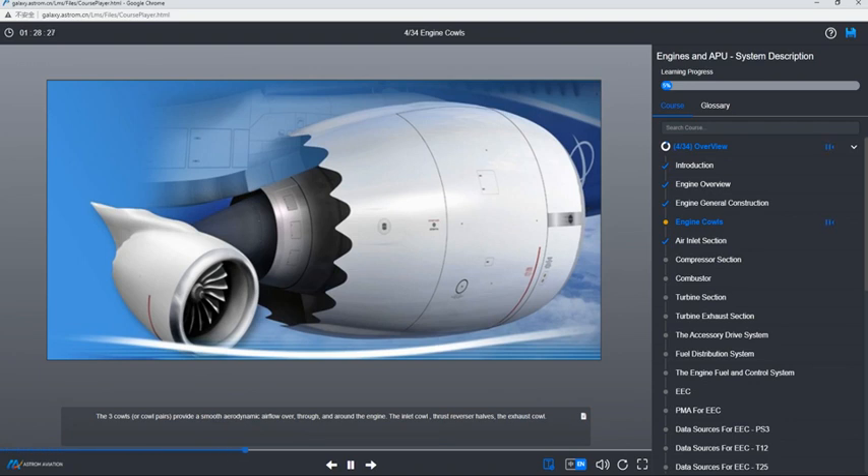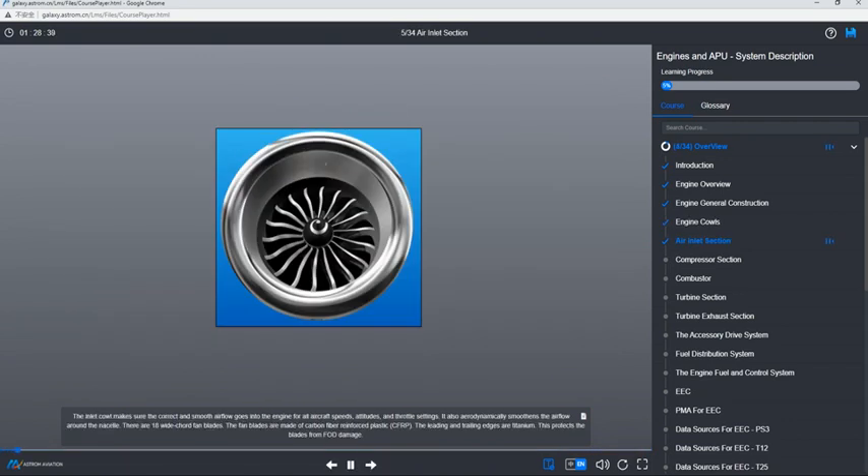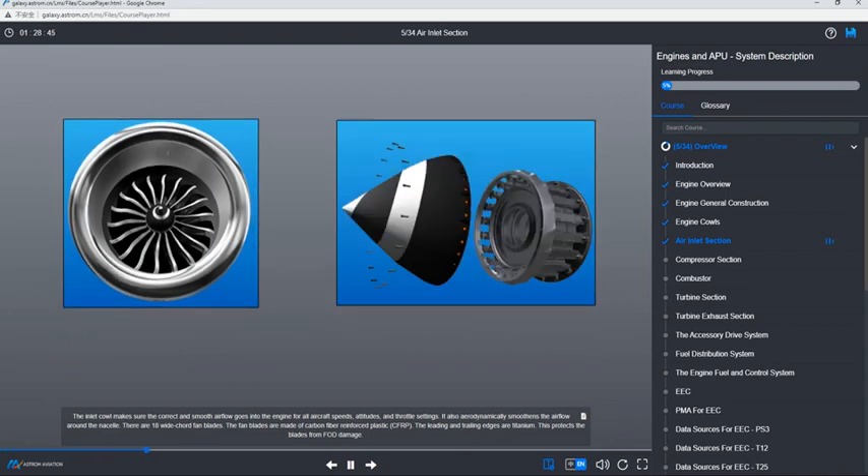The three cowls, or cowl pairs, provide a smooth aerodynamic airflow over, through, and around the engine: the inlet cowl, thrust reverser halves, and the exhaust cowl. The inlet cowl makes sure the correct and smooth airflow goes into the engine for all aircraft speeds, attitudes, and throttle settings. It also aerodynamically smoothens the airflow around the nacelle.